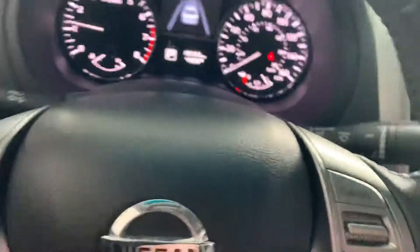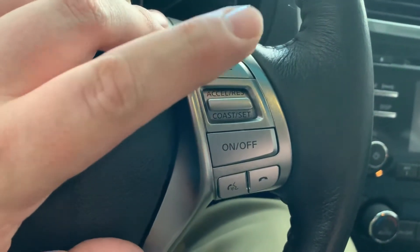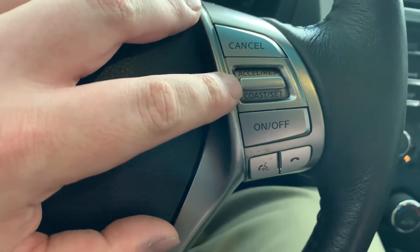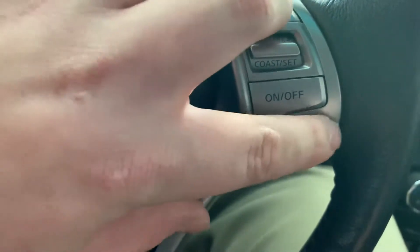Here are your cruise control buttons. You cancel if you're going too fast and just want to slow down. Acceleration is up. Reset if you get slowed down a little bit and want to go back to where you were previously going. Coast set, on and off for cruise, and your phone button.